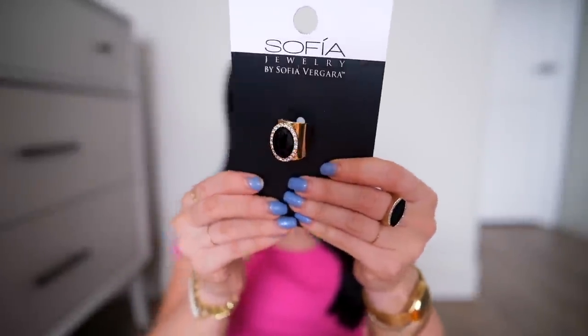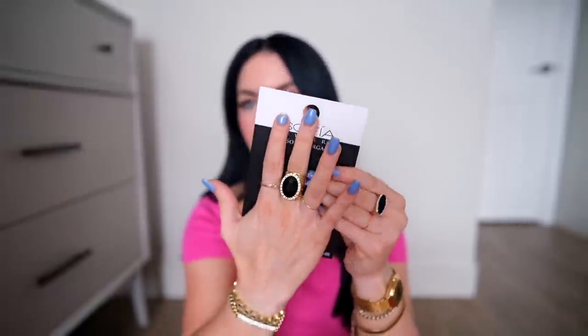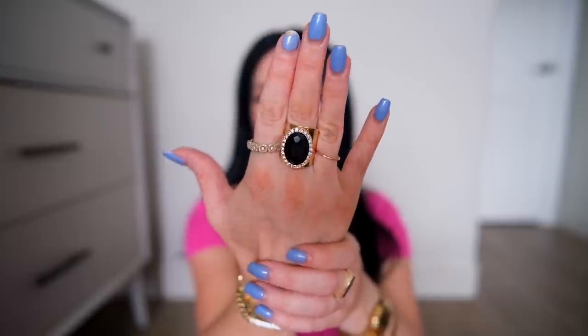Probably my most asked question over the years is where I got this ring. This was my grandma's ring, so unfortunately you cannot find it — I don't even know where she got it. But when I saw this on Walmart I was like, obviously different but similar vibe. This is bigger, like costume jewelry, but if you like the look of the big black stone with diamonds around it, it's a similar kind of vibe. It's adjustable, but FYI if you have small fingers it is a little bit big. This ring is part of the Sofia Vergara line.